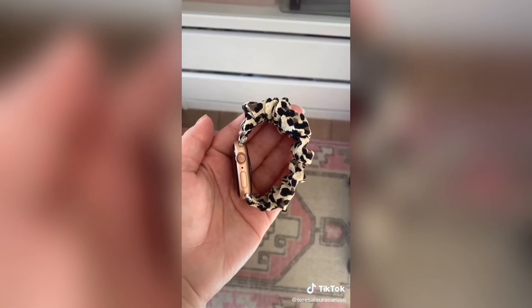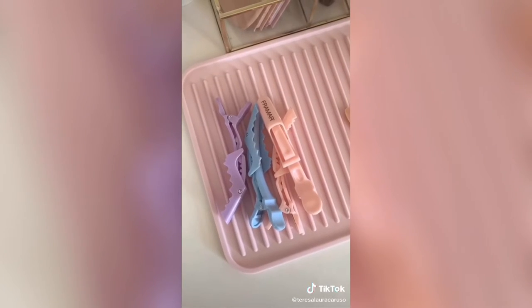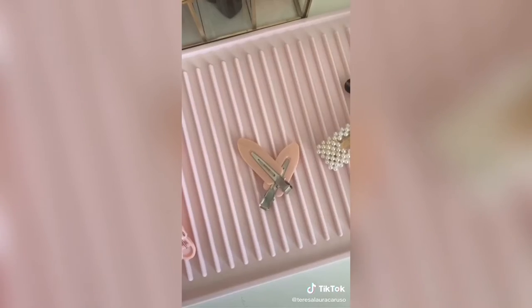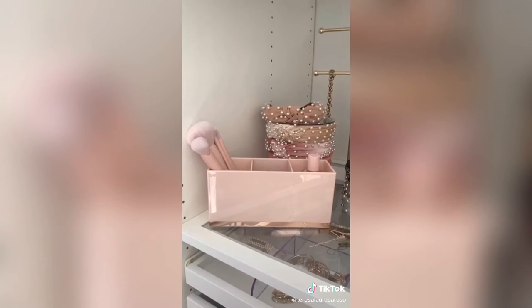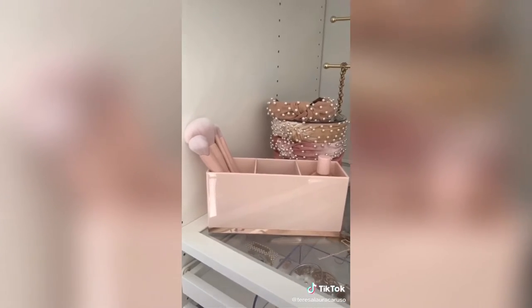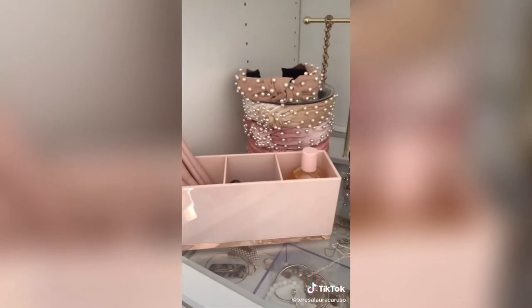This leopard Apple Watch band that looks like a scrunchie. These clips for separating your hair when you're blow drying it. These clips to make sure you don't dent your hair when applying your makeup. And these clips for cuteness. And lastly this pink and gold organizer — you can use it for your makeup products or even on your desk for office supplies.